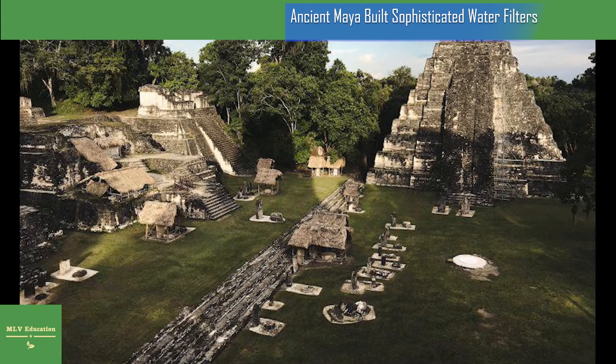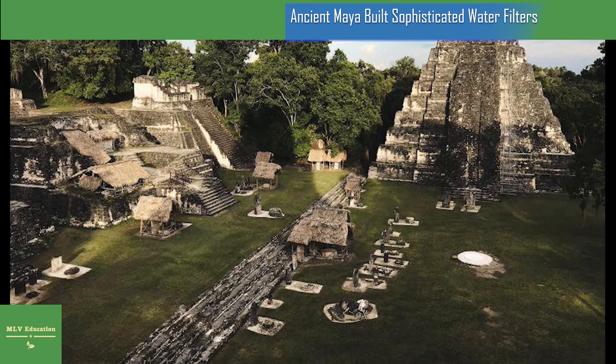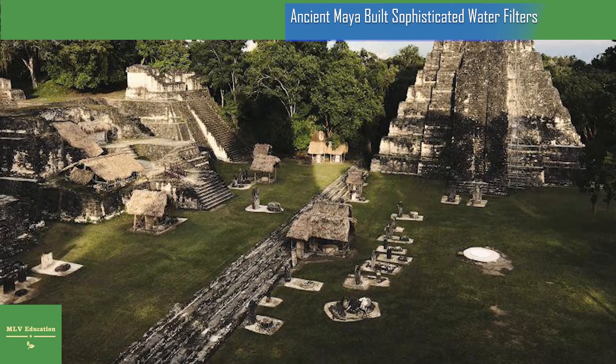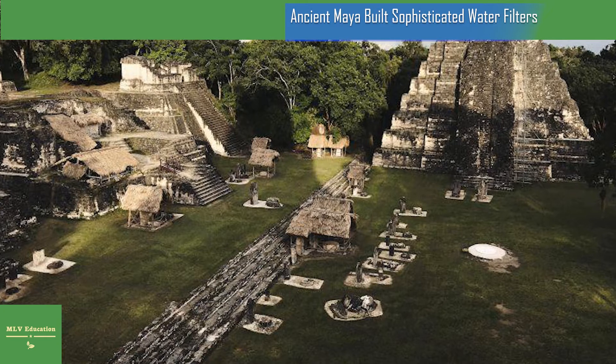At Tikal, zeolite was found exclusively in the Coriental Reservoir. For the ancient Maya, finding ways to collect and store clean water was of critical importance. Tikal and other Maya cities were built atop porous limestone that made ready access to drinking water difficult to obtain for much of the year during seasonal droughts.